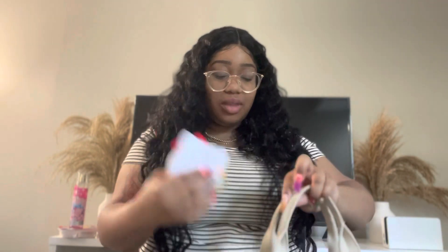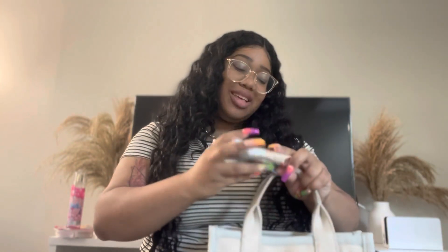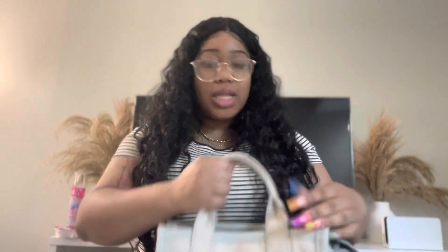I also have a brown sugar cinnamon Pop-Tart. I don't want to not have something to eat, so I like to keep food on me even if it's just a little snack. You can't be working and building up an appetite without having something to eat.